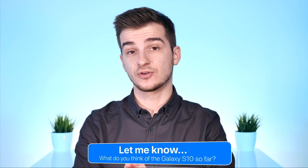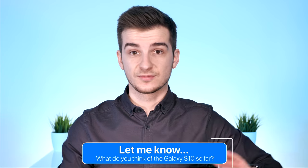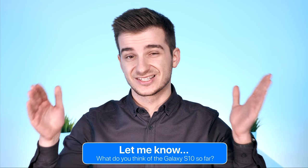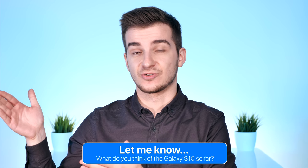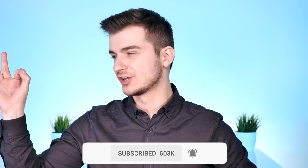Let me know in the comments what you guys think about the S10 so far. So far it's looking to be the most impressive phone coming out in 2019, mostly because of that design — much more impressive than the iPhone 2019, which will most likely feature pretty much the same design as the iPhone XS. If you want to see more episodes like this one, definitely subscribe and hit the bell icon so you get notified as soon as a new video comes out.